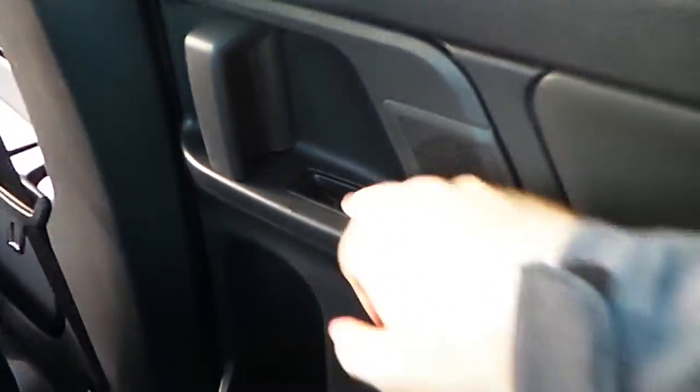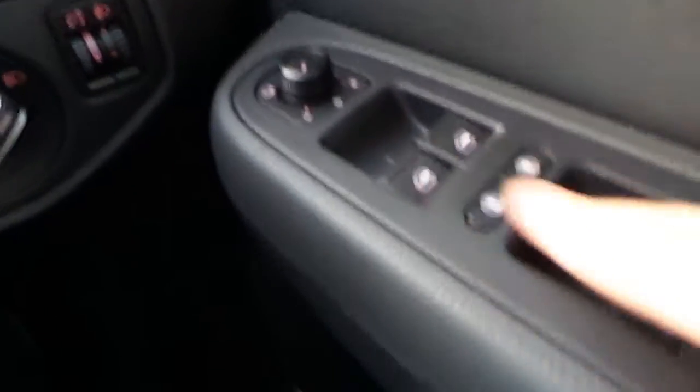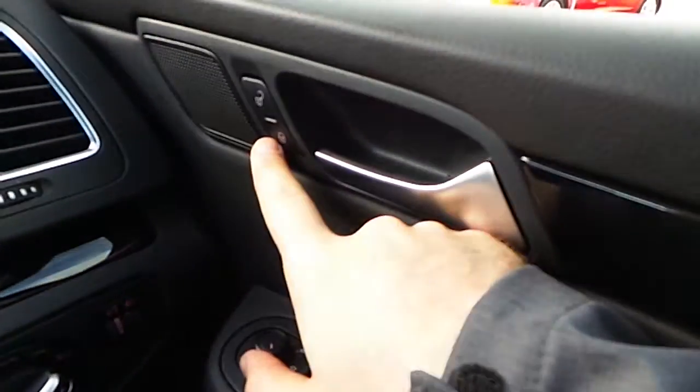The back windows are electric on both sides. Moving to the front, you've got full comfort leather seats, front and rear electric windows, heated electric mirrors, and centralised locking.